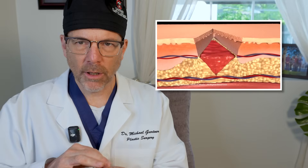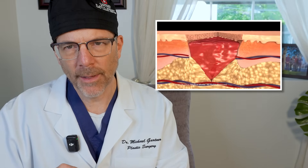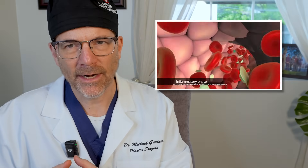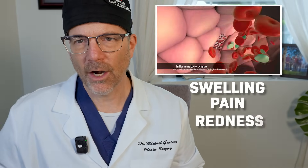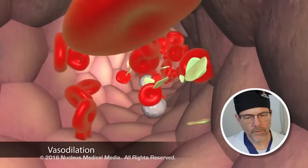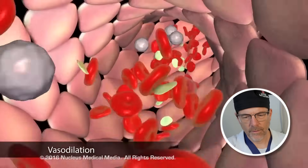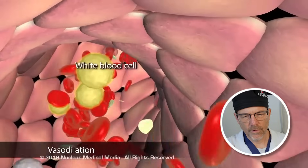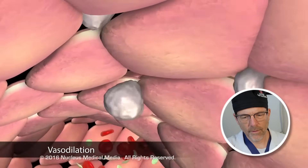In doing so, it plugs it. And then the plug that forms can sometimes turn yellow or green a little bit and can exude fluid — that's usually normal and usually not a sign of infection. But in the inflammatory phase, you can get swelling, pain, and redness around the area. After the clot forms, the blood vessels vasodilate and become more porous to allow white blood cells to leave the blood vessel and populate at the site of injury.